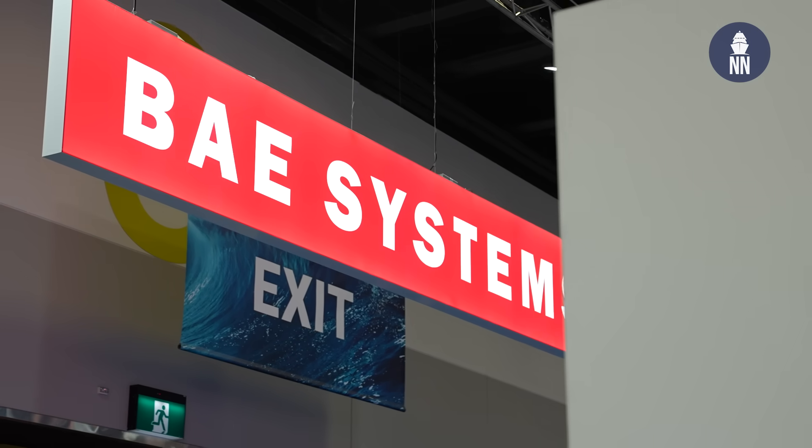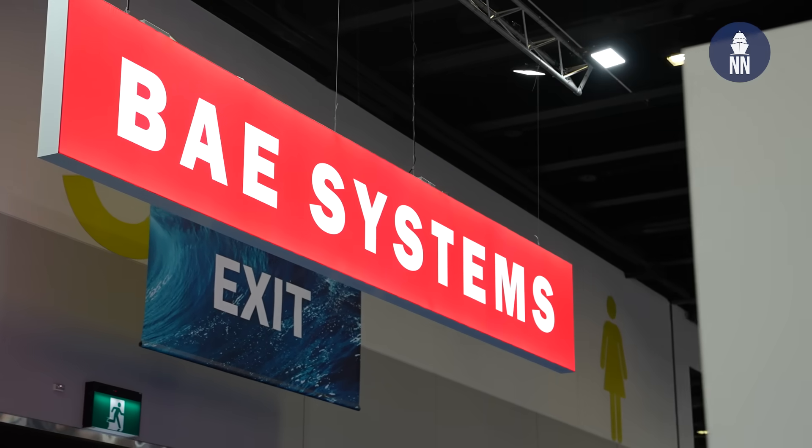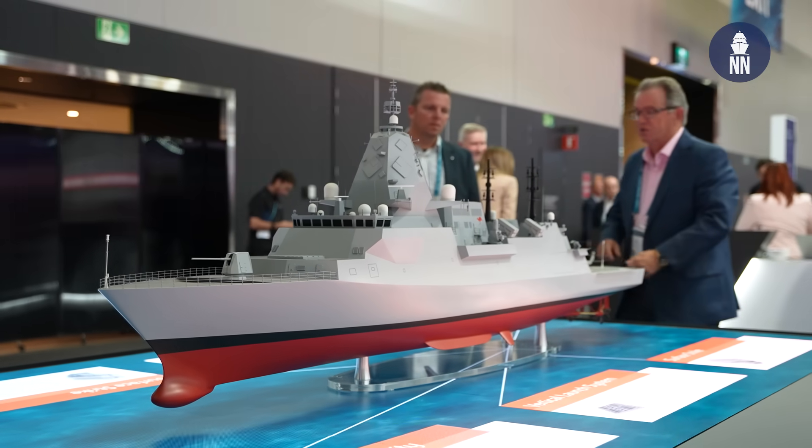We are now on the BAE Systems booth with Aaron Cook, Company Manager for BAE Systems Maritime here in Australia. The company is showcasing a new variant of the Hunter-class frigate. So Aaron, what are some of the new design features of this new design launched today?